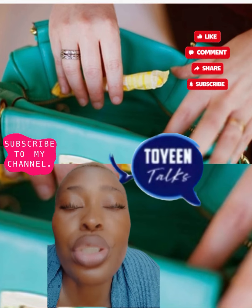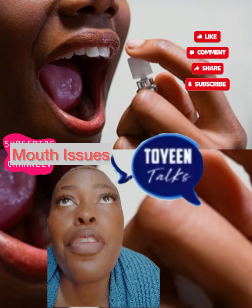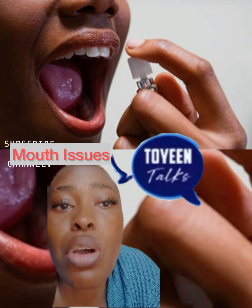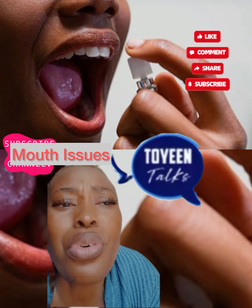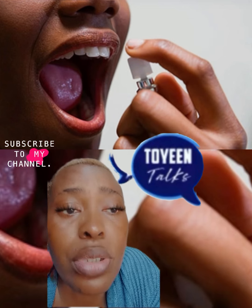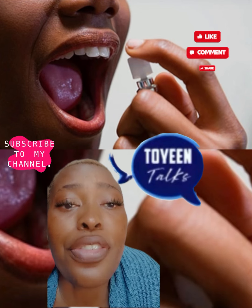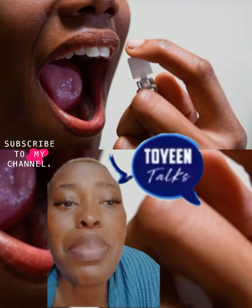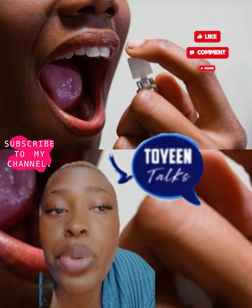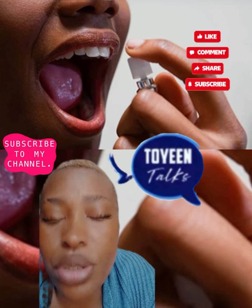Another one is mouth issues. From bad breath to canker sores, most changes in your mouth are not serious. But if you have white or red patches, or sores in your mouth that do not heal after a couple of weeks, especially if you smoke, see your doctor. It may be a sign of oral cancer. Other things to look for include a lump in your cheek, trouble moving your jaw, or mouth pain.